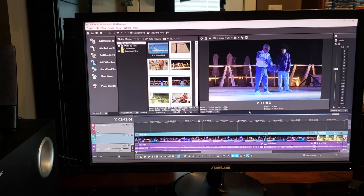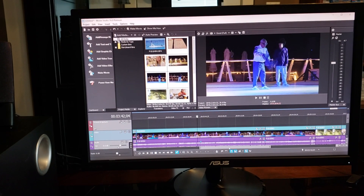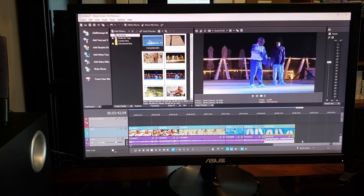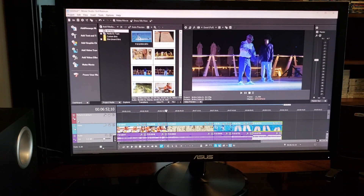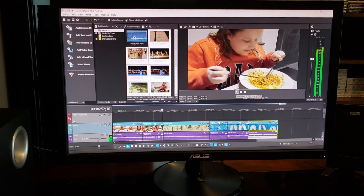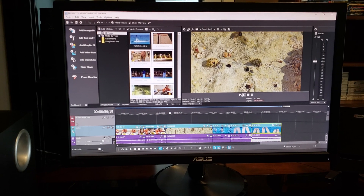It should be noted that in PowerDirector you drop all of your files, including 4K files, right into the timeline and begin working immediately — you don't have to wait for any of this. I've dropped all 14 of these 4K clips into the timeline, giving us a video of just over 8 minutes and 30 seconds. If I click anywhere on the timeline here it is playing in full 4K preview.